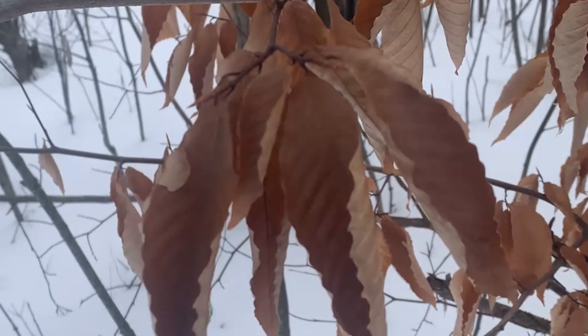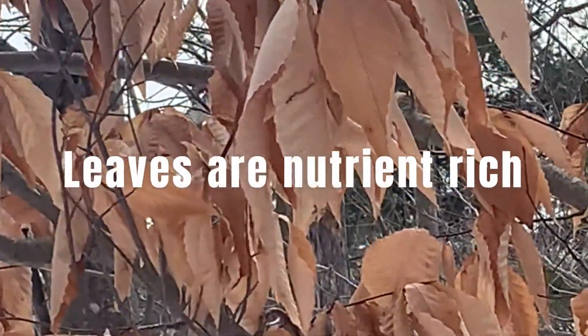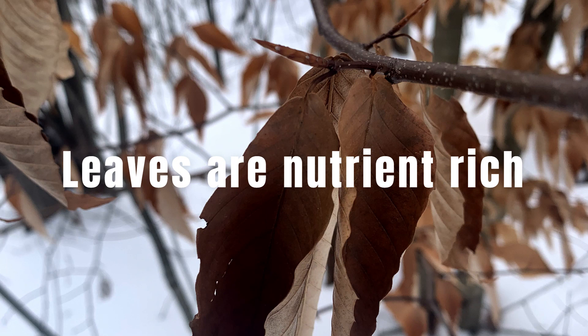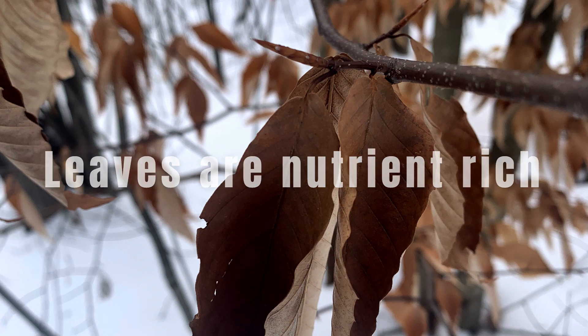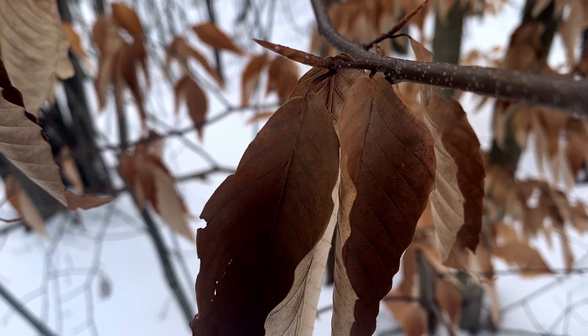Firstly, leaves contain nutrients that the trees will reabsorb when they drop in fall. But these nutrients are used up by the time spring comes around. So instead, the beech will keep its leaves until springtime — their critical growing time — to give the trees a little nutrient boost when needed in the competitive springtime soil, to maximize its growth for the season.